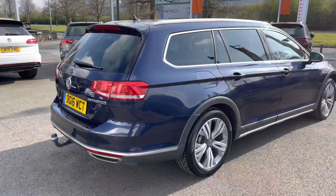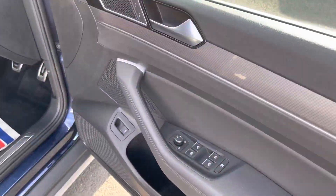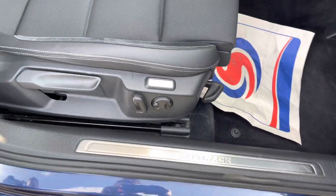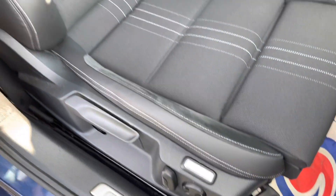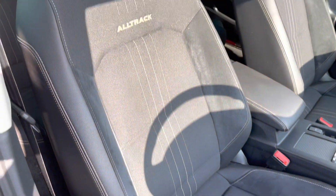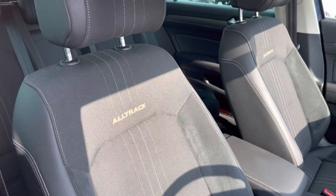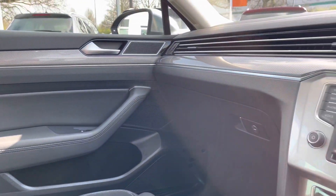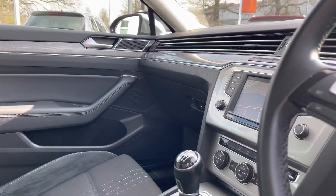Jumping into the front of the vehicle now. You've got your mirror controls and window switches. You've got the Ergo Comfort seat with lumbar support for total comfort, the Alltrack badge just at the top of the seat, and that centre armrest to provide extra comfort. The lovely trim on the dash really helps to uplift the interior.